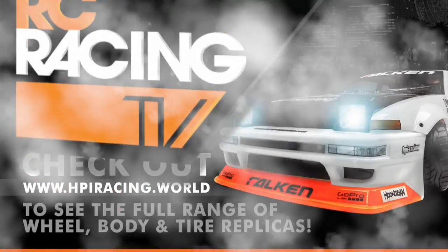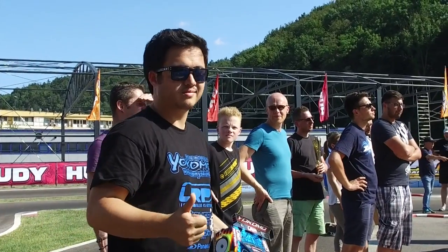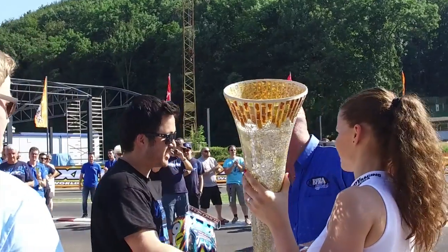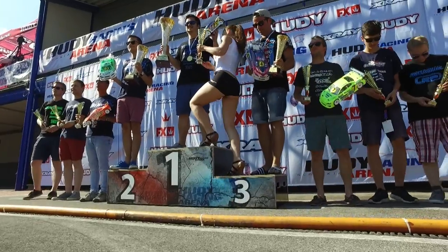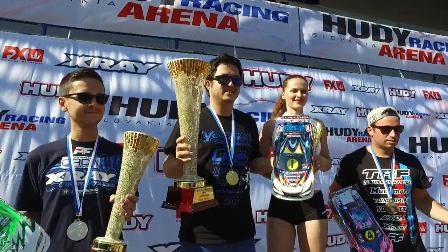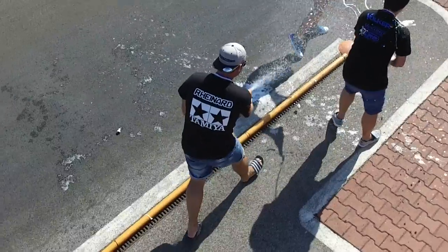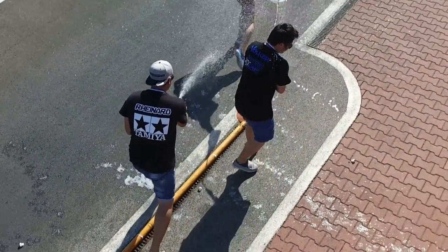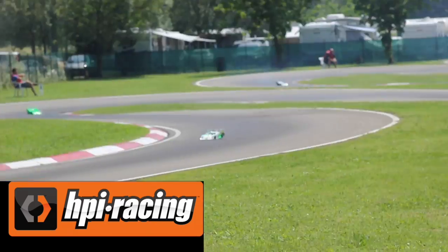Well, there you have it — a new European touring car champion, and a look at one-tenth drift, grip and rally. However you choose to enjoy RC cars like these, HBI Racing is the ideal place to get started. And that's us finished. There is so much more RC Racing action still to come in this series, but if you just can't wait, head over to www.rcracing.tv and watch it right now. But until next time, goodbye!